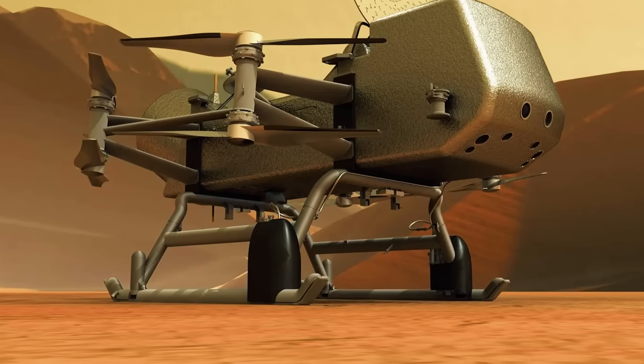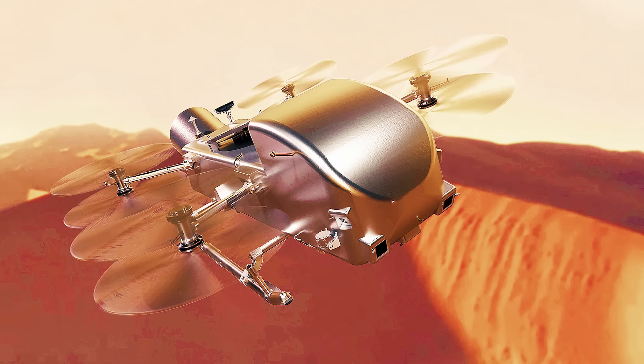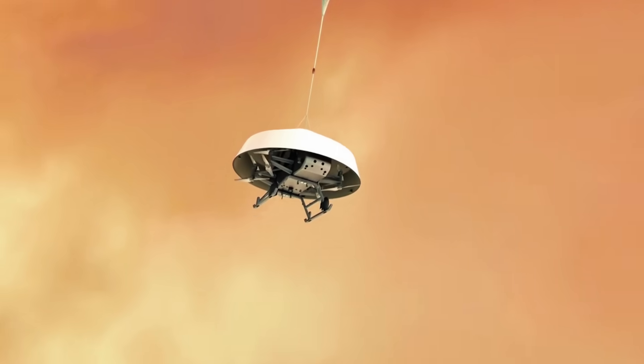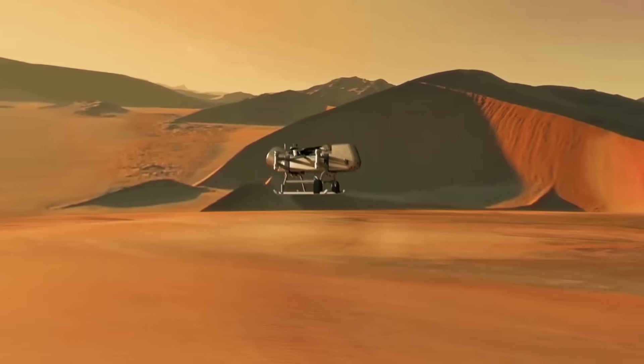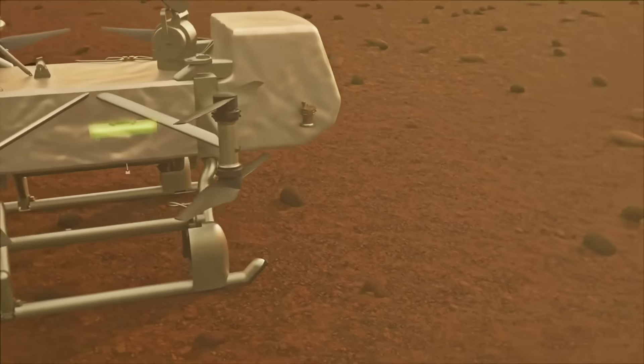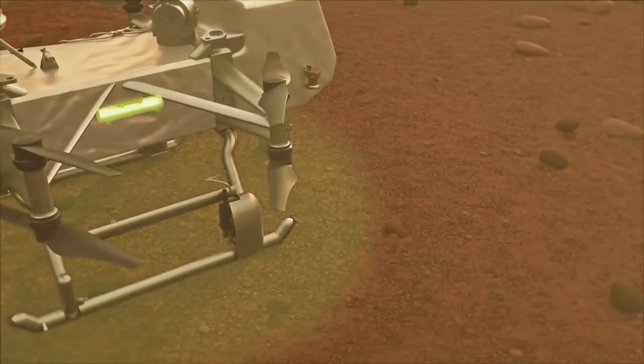Building a drone for Earth is challenging enough. Now imagine engineering a flying machine that must survive minus 290 degrees Fahrenheit temperatures while operating autonomously 800 million miles away, navigating through an atmosphere where methane falls as rain onto lakes of liquid natural gas. This extreme challenge is precisely what NASA engineers tackle with the revolutionary Dragonfly mission to Saturn's moon Titan. In this breakdown, we'll explore how this mission pushes the absolute limits of human engineering.